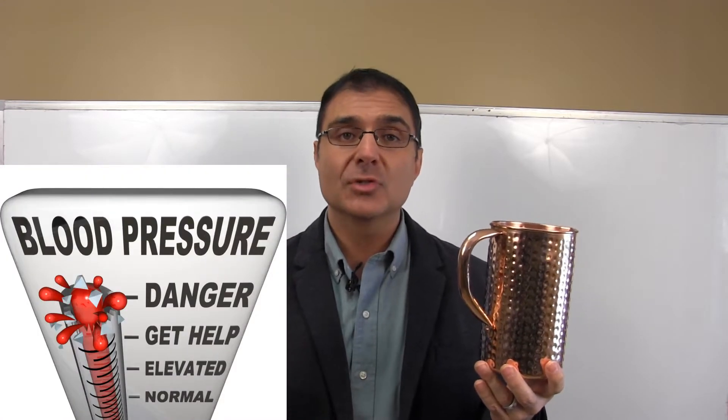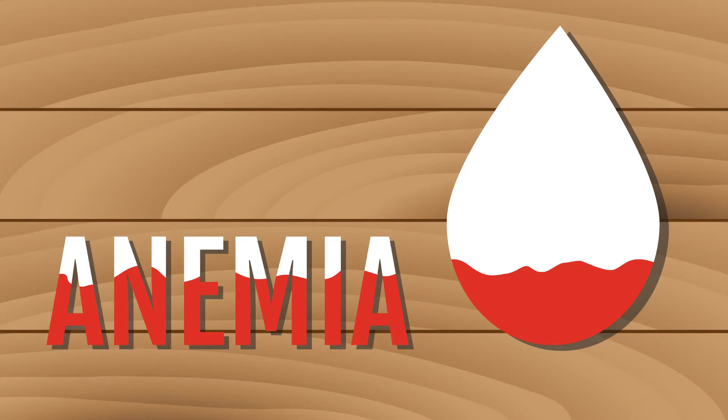Drinking water from this copper vessel helps your heart. It helps to lower blood pressure and reduce cholesterol and triglyceride levels. It also aids in anemia — if you suffer from iron deficiency and anemia, you need copper to properly absorb your iron and get it into your bloodstream, and copper water can take care of that.